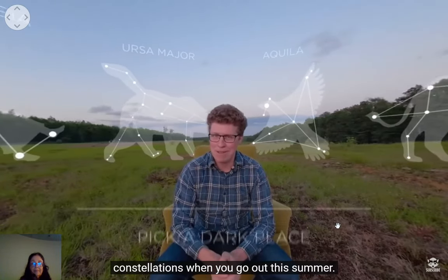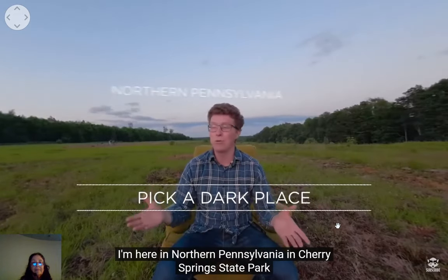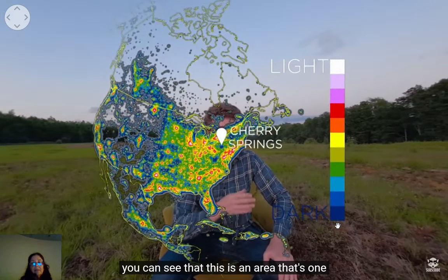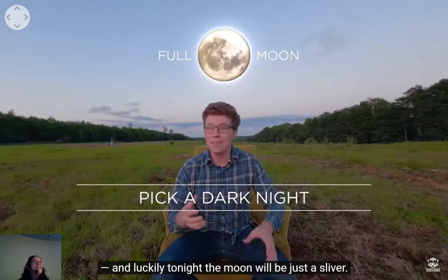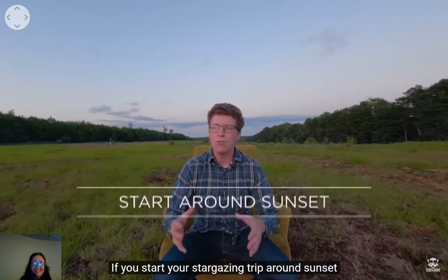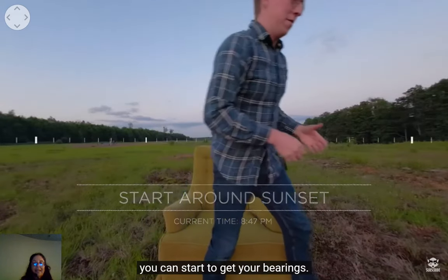The first tip for stargazing is to get as far away from city lights as possible. Cherry Springs State Park in northern Pennsylvania is one of the darkest patches east of the Mississippi. You also want to avoid moonlight — luckily tonight the moon will be just a sliver. If you start your stargazing trip around sunset you can start to get your bearings.